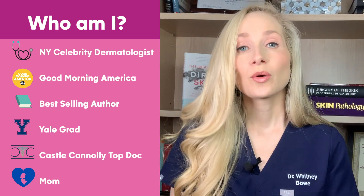Hey guys, Dr. Whitney Bowe, board-certified dermatologist, and in this video we're going to be talking all about SPF.